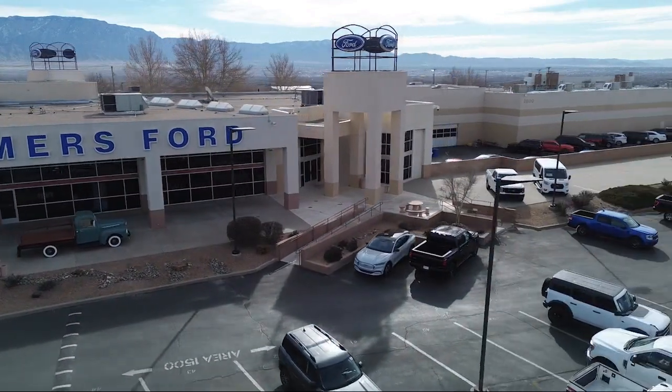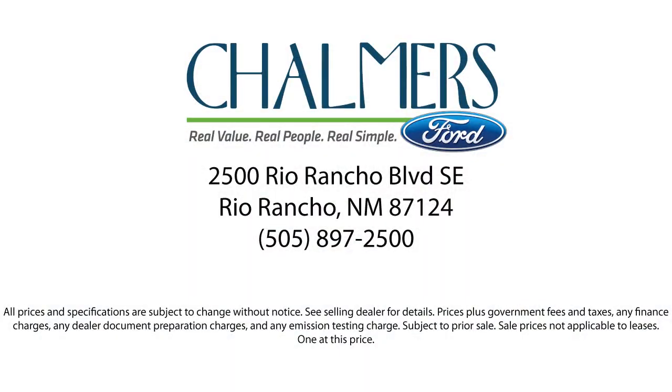Here at Chalmers Ford, every vehicle we offer at our dealership in Rio Rancho exceeds our strict standards for quality, reliability, and performance. We have a friendly and accommodating staff eager to assist you, and our team of experts is ready to share all you need to know about our available car loan and lease options. Our shoppers feel at ease, worry free, and extra satisfied with their purchases from us.